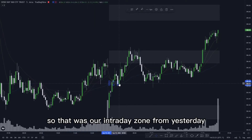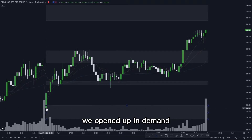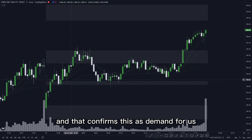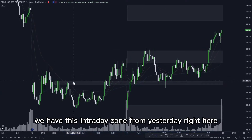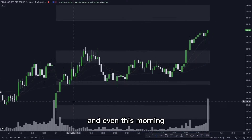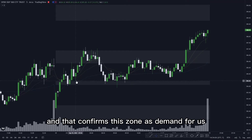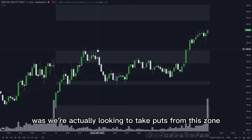That was our intraday zone from yesterday. If we extend this over, you can see what ended up happening today — we opened up, gapped down, opened up in demand, pushed up through this zone, and then we got a retest of the zone. From this retest we get another push up, and that confirms this as demand for us. This morning we gapped down, opened up in demand, pushed up over that intraday zone, retested it, and pushed up again into the next zone — confirming demand.